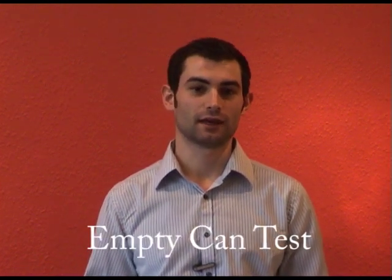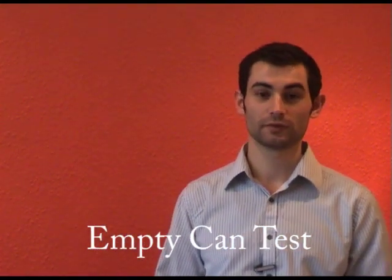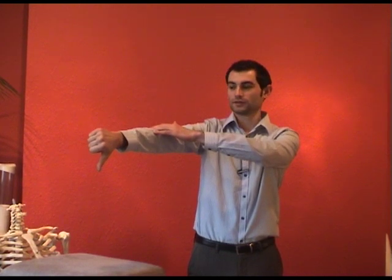Another test that you can do at home is called the Amtikan test. To perform that test, bring your arm up in front of you, go a little bit to the side — about halfway to the side. Point your thumb down to the floor and with your other arm, resist bringing your arm up. If this brings any pain in your shoulder — inside the shoulder joint or on the top to the side — this might be a positive test for impingement syndrome.